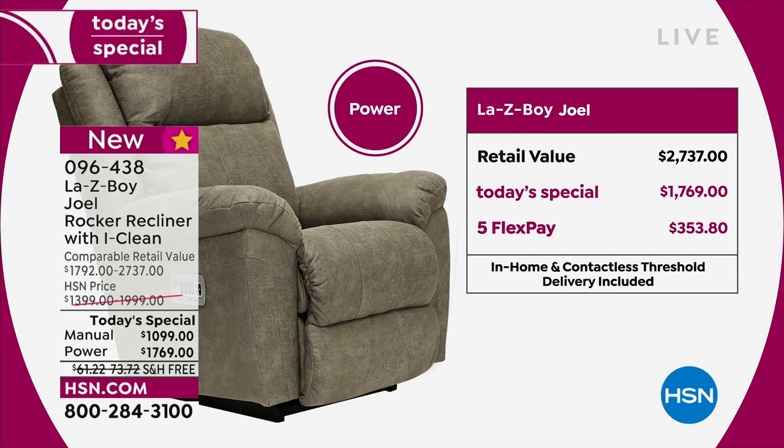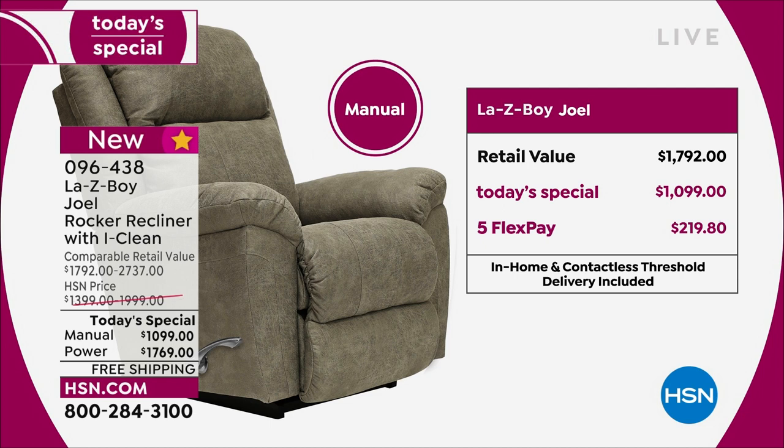Let's talk delivery, but first I want to clarify: on the power chair it is one thousand dollars off retail — that's a huge saving. On the manual it's $700 off. It's on FlexPay, and by the way, free shipping and handling — which is huge. If you go to a store to buy this, you're paying to have it shipped to your home, and I can't even imagine what you'd be paying — I'd assume several hundred dollars.